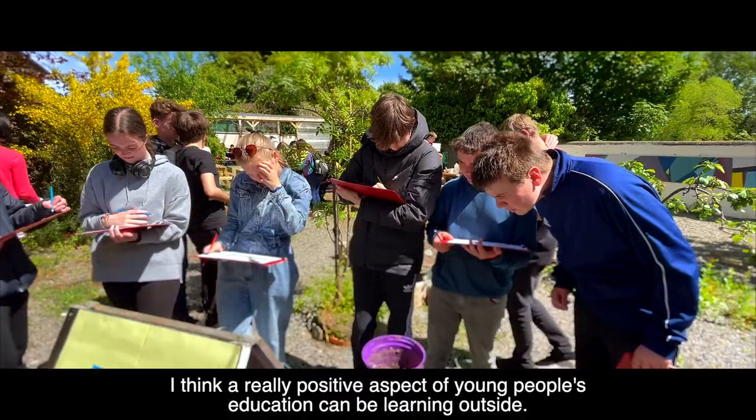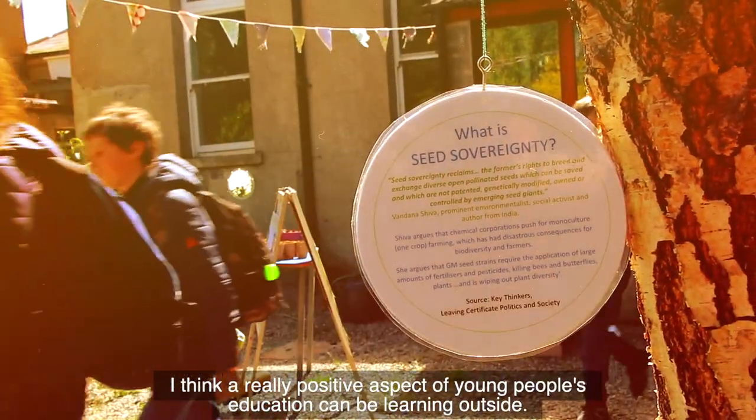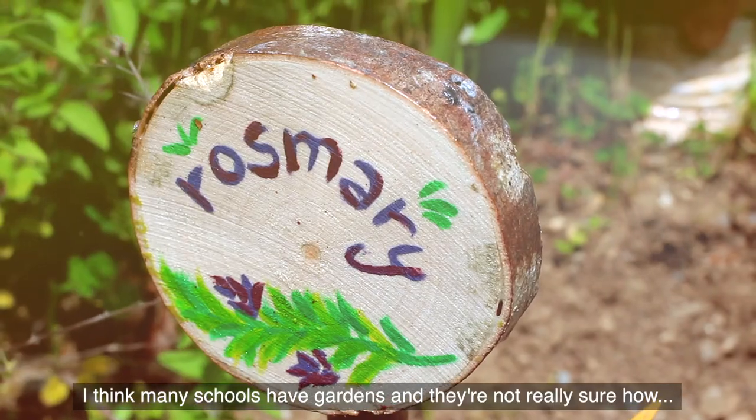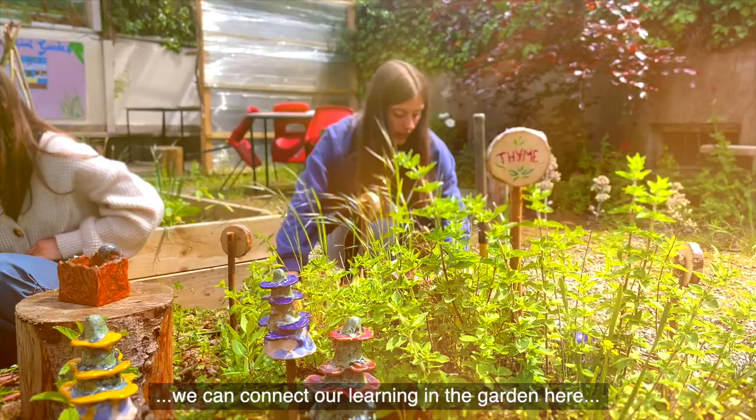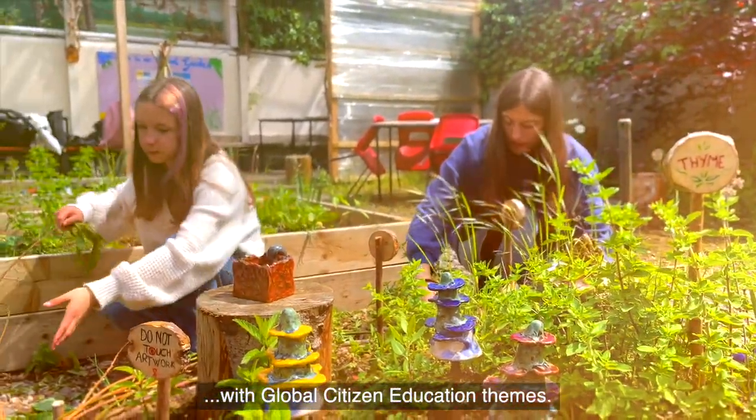I think a really positive aspect of young people's education can be learning outside. Many schools have gardens and they're not really sure how we can connect our learning in the garden with Global Citizen Education themes.